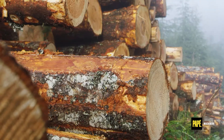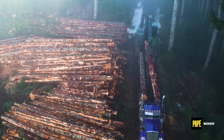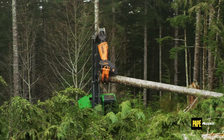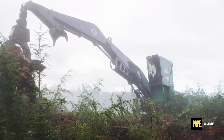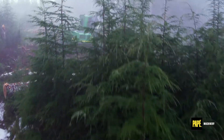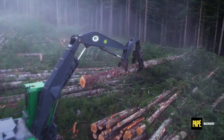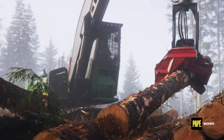We deal with Pape Equipment. Anytime we have a problem or anything like that, Pape is always there. We get what we need. We don't ever have questions. Product support is always there. As with every piece of mechanized equipment, you're gonna have breakdowns, and whenever we have breakdowns, we don't seem to have much trouble getting parts with John Deere. We seem to be Johnny on the spot every time.